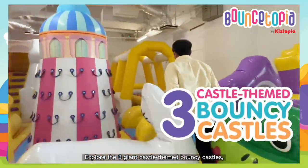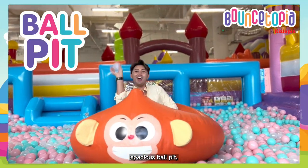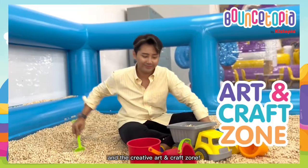Explore the three giant castle-themed bouncy castles, spacious ball pit, all-time favorite sand pit, and the creative art and craft zone.